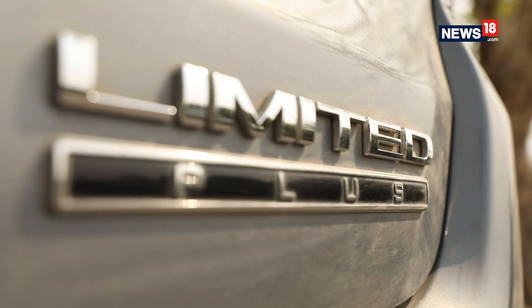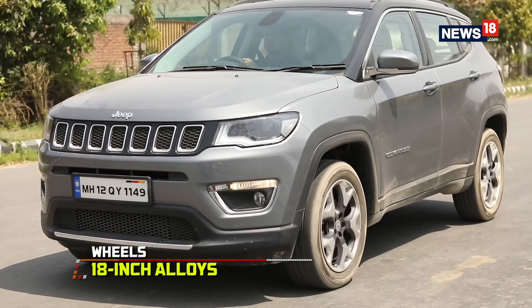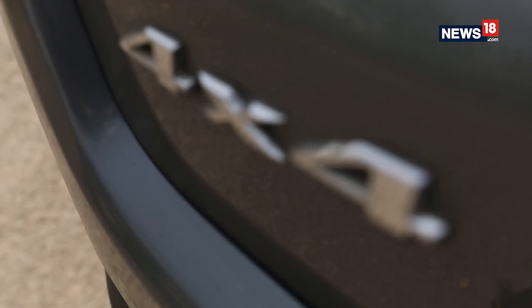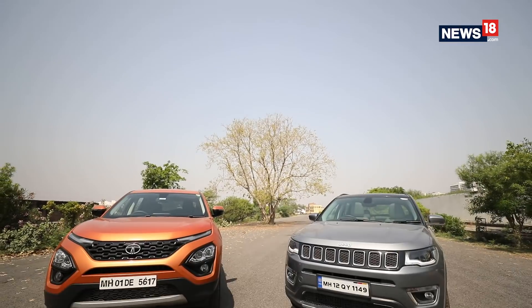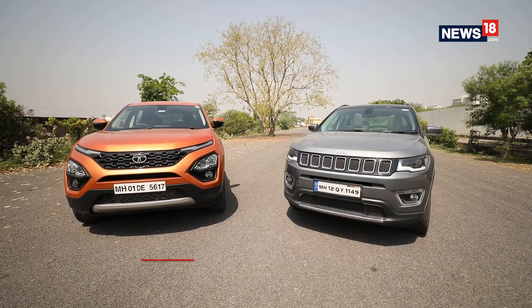Being the limited-plus variant, the Compass also gets huge 18-inch alloy wheels which look fantastic and fill the wheel arches nicely. It is the typical boxy design that we have all come to love from an SUV, but as good as it may be, the moment you place both these cars next to each other, the difference in size is clearly visible.